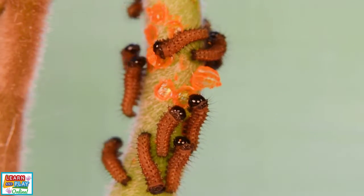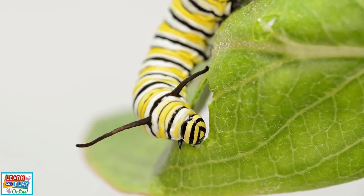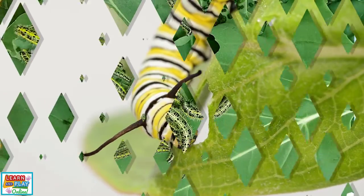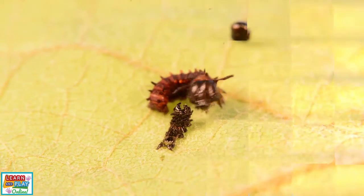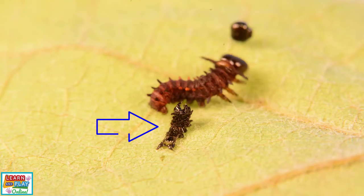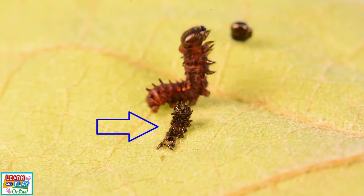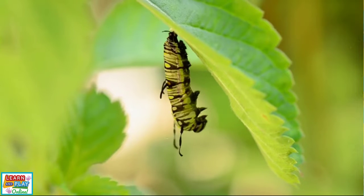Many caterpillars eat their own egg as their first meal and continue to eat, starting with the plant they were born on. A caterpillar's main purpose during this stage is to eat and eat some more. As a caterpillar continues to eat and grow, it sheds its skin to make way for more growth. Once the caterpillar is fully grown, it moves on to the next stage, which is forming a chrysalis.